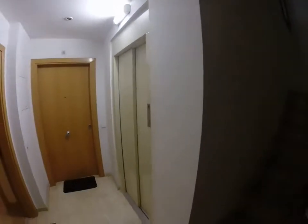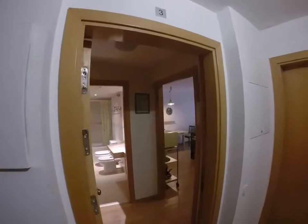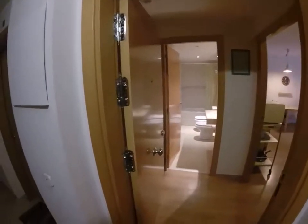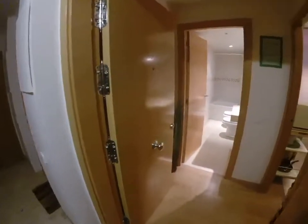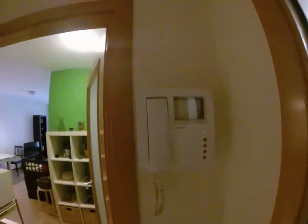It's on the first floor and you can use the elevator to come into the house. This is the access. As you can see, it's a very good quality door. And here you have the intercom that you can use — if someone rings, you can see his face.